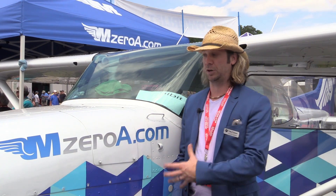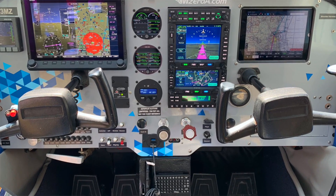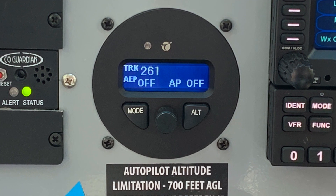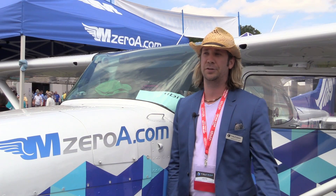Andrew Barker here at TrueTrak. We're at the MOA booth and today we're going to talk a little bit about what we've got coming up. Right now we've got lots of 172s flying — probably getting close to a couple hundred of them out there. We just introduced the Cessna 180, 182, 185, and the PA32. These are new models for us, just got them introduced last week, so we've started shipping those this week.